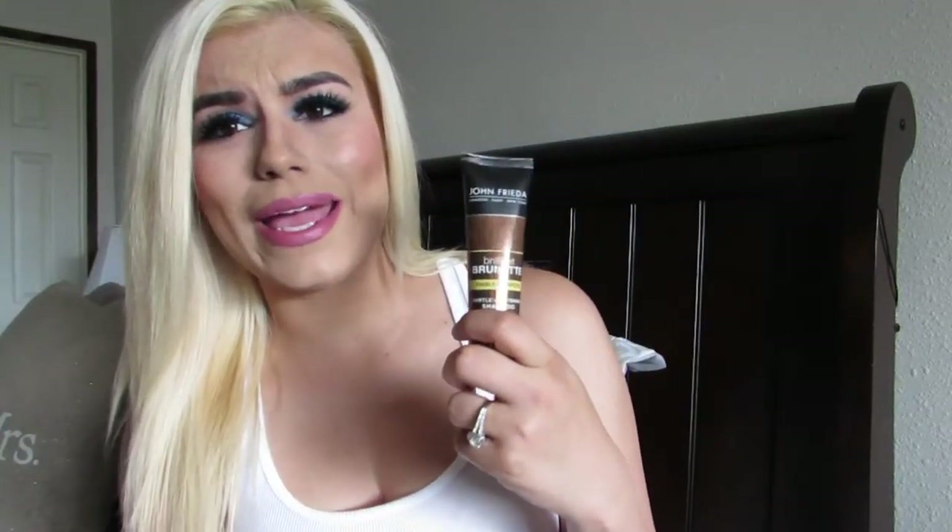This one is the John Frieda Subtle Lightening Shampoo. It says it visibly brightens your hair and it's for brilliant brunettes. Currently I'm not a brunette — my natural hair color is brunette but right now I'm blonde — so I don't think I can use this one. I might have to give it away because it's no use for me. It is the John Frieda Brilliant Brunette, so that's the third item.